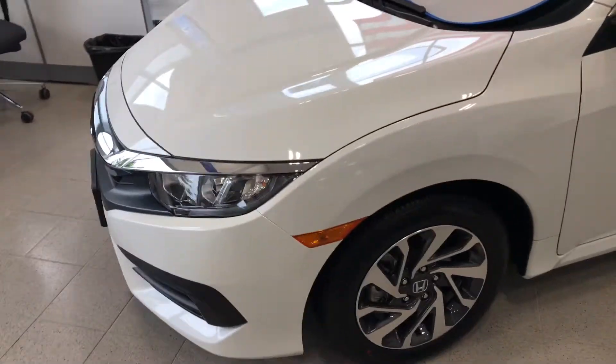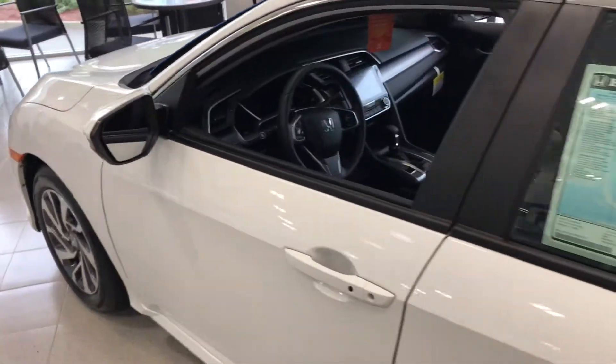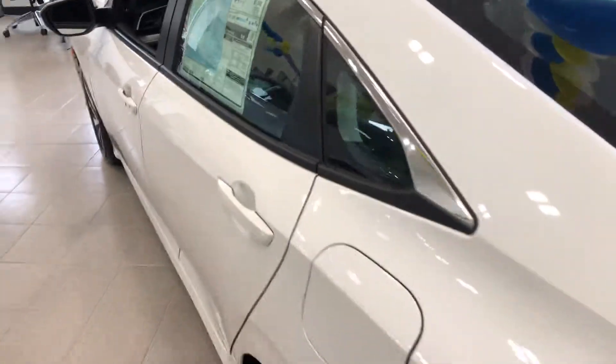Hello Lawrence, my name is Gabriel from Alcisco Honda, showing the 2017 Honda Accord EX. This is the EX model that you inquired about — this is one I currently have on my showroom floor in white with a black interior.